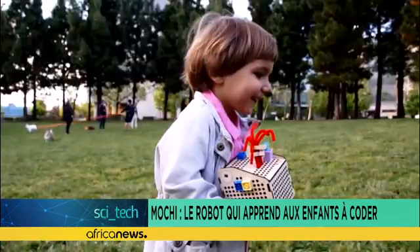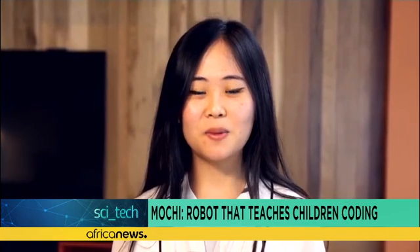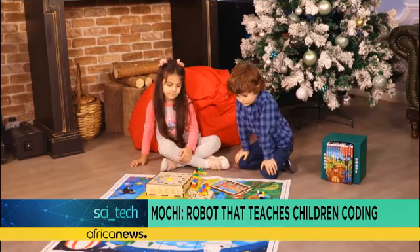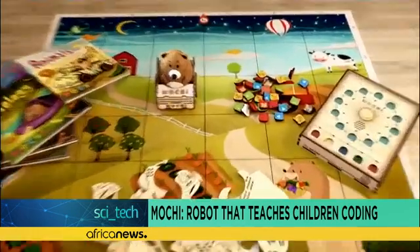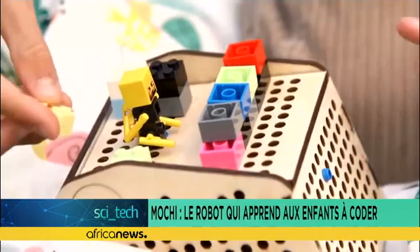It's best to foster general skills like creativity, problem solving, and teamwork. But how do you do that as a parent without suffocating them in their most formative years? This is why we developed Mochi, a hands-on coding companion for kids ages 3 to 6.